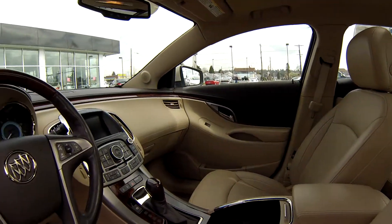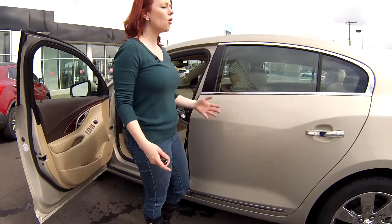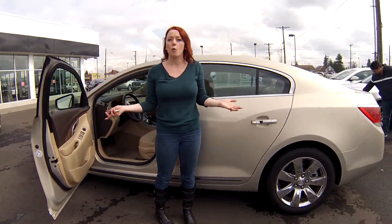We have a navigation system, cruise control, low mileage, moon roofs. Come on, what more could you want?